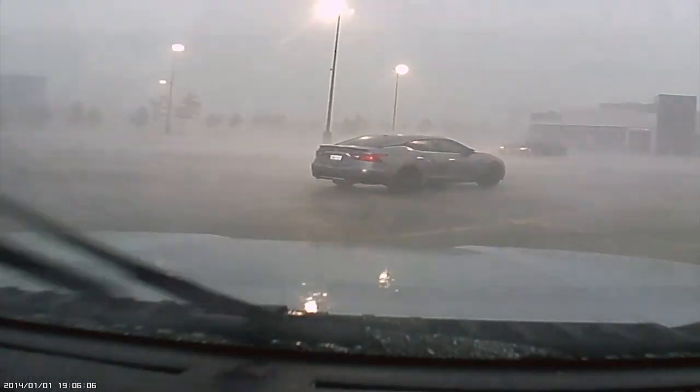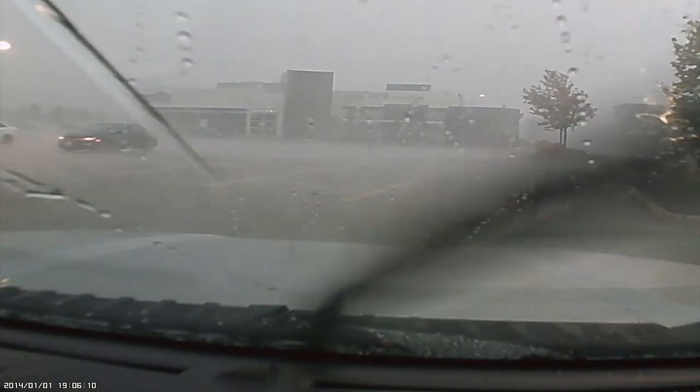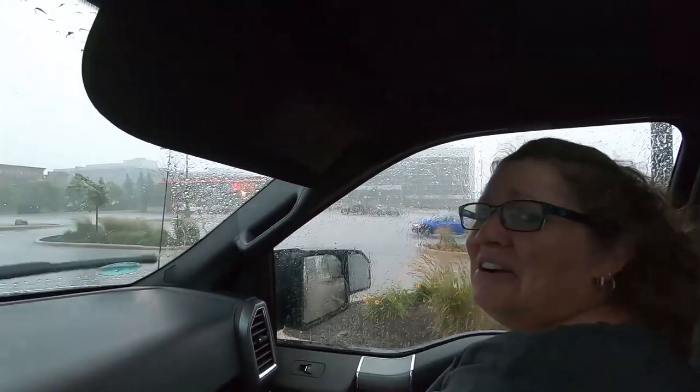Oh my God — we had to pull over here. It's crazy weather outside. There's a tornado warning and hurricane-like winds. It just calmed down for a second when we pulled into this plaza. And like usual, Cheryl has to go to the washroom.